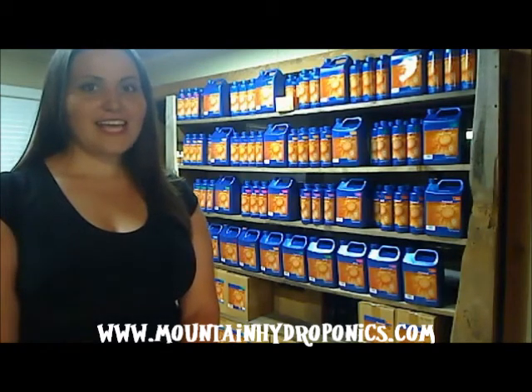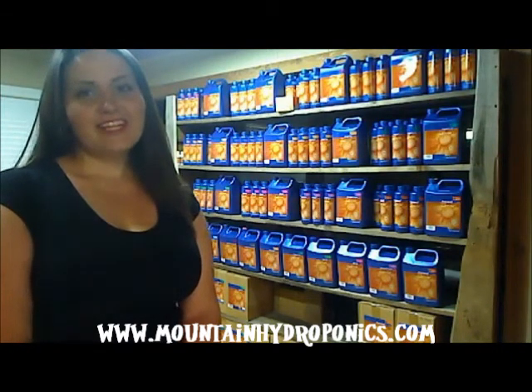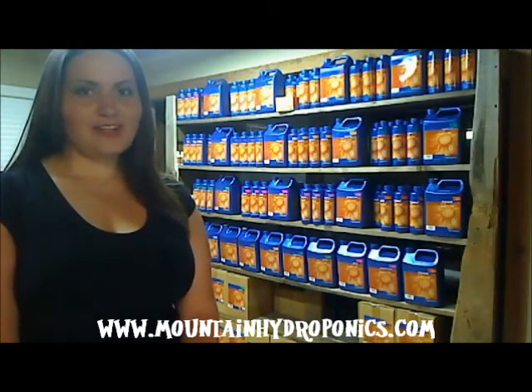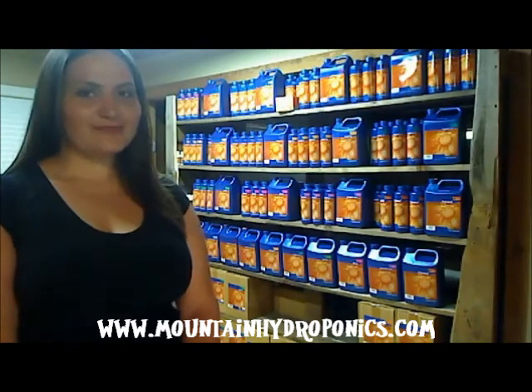Now lucky for us, and not so lucky for the bugs, there's a cure. Tanlin by CX Hydroponics — use Tanlin by CX Hydroponics and get rid of those bugs. Visit us at www.mountainhydroponics.com and tell us what you think. Thanks again for watching. Bye.